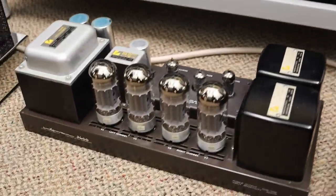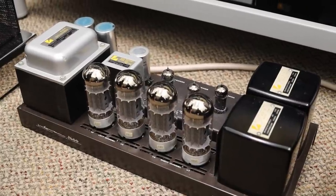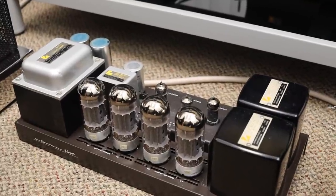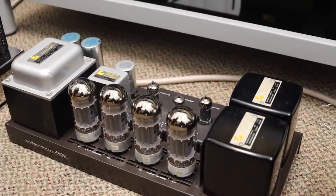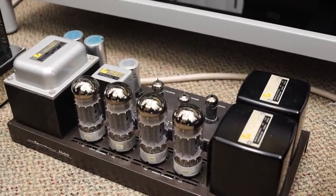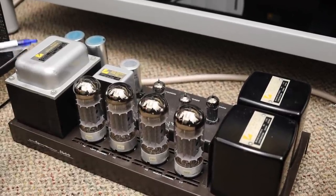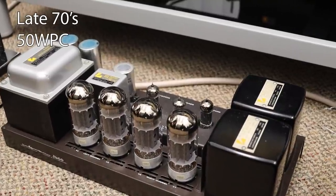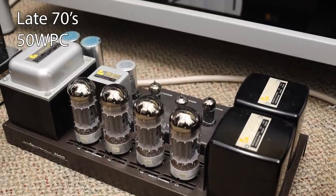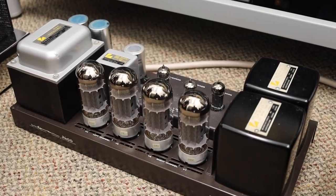Here's a rare amplifier — this is a Luxman 3600, and I believe it's been modified. The tubes are now 6550s. Originally they came with proprietary tubes which you cannot get anymore because they're Japan market only and from a very long time ago. This would be probably more than 30 years old in that range, and they don't make anything like this anymore.